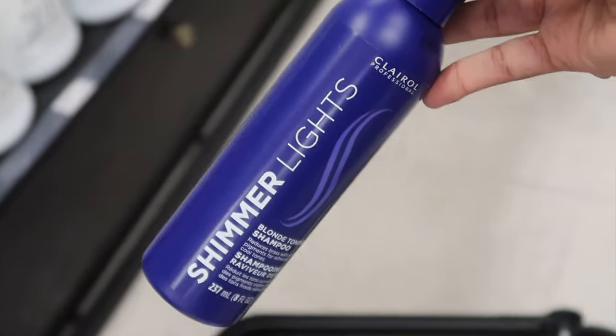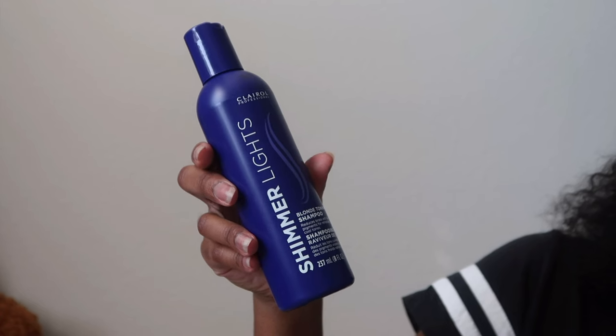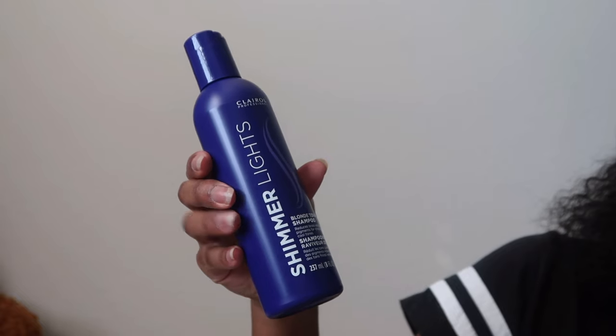The next thing I got is the Shimmer Lights Blonde Toning Shampoo — if you know, you know why I got this. We got the blonde wig and we need to make sure that it is toned, so I got me some purple shampoo. It's not even open yet. The wig was cheaper than I expected it to be; this was actually more expensive — this was eight dollars, and the bigger version was actually thirteen dollars.